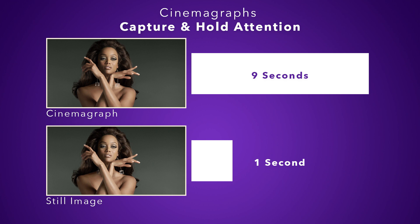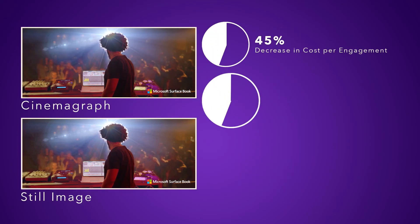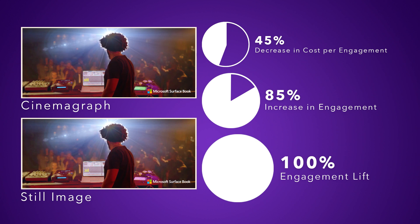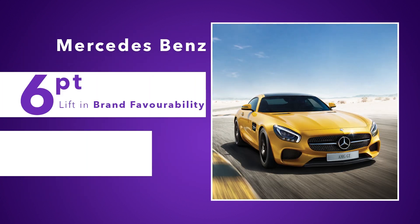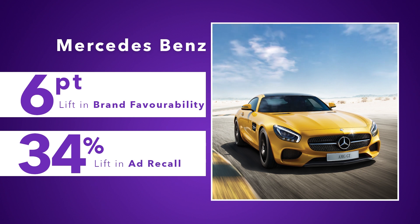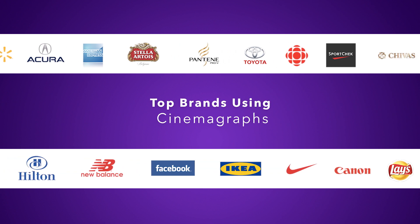Leading brands are already seeing the incredible results when they integrate cinemagraphs into their advertising. Take Microsoft, for example — the likes, comments, and shares rolled in when they used cinemagraphs to drive their engagement up and their costs down. Or Mercedes-Benz — their brand awareness significantly improved amongst their target audience when they integrated cinemagraphs into their campaign. Microsoft and Mercedes-Benz are among several top brands who use cinemagraphs to change their messaging on Facebook. This is how they, and you, can do it using Flixel Cinemagraph Pro.